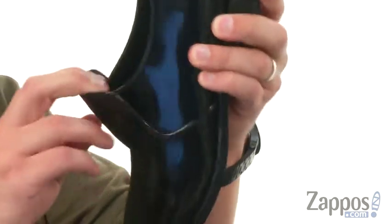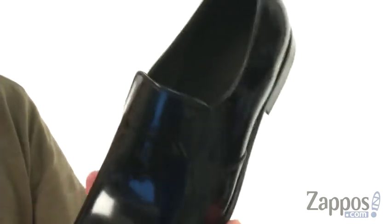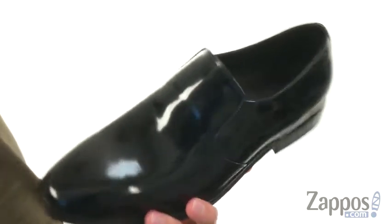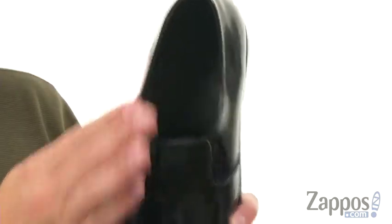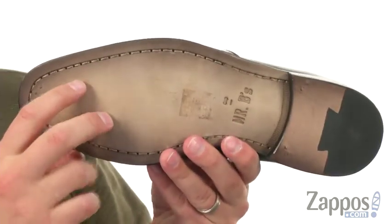It's got an easy on and off thanks to that stretchy panel underneath the front of the tongue, so slip your foot in and out quick and easy. It's lined with leather throughout the interior, very breathable, very comfortable, and a sturdy leather outsole on the bottom to keep you steady.